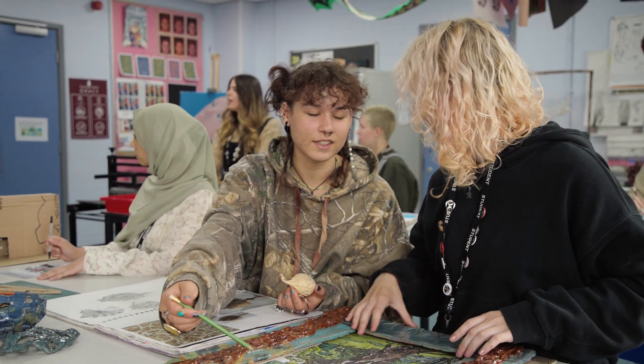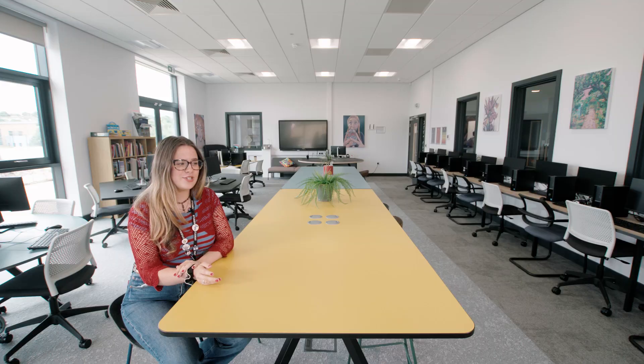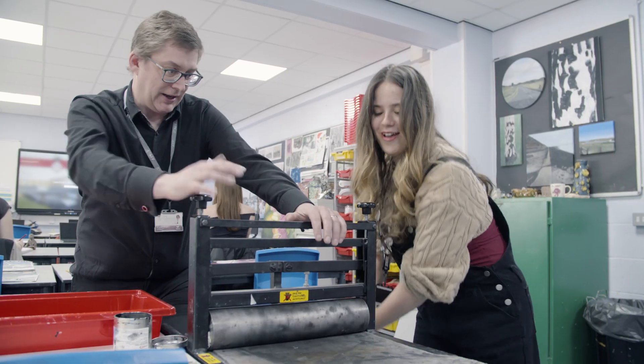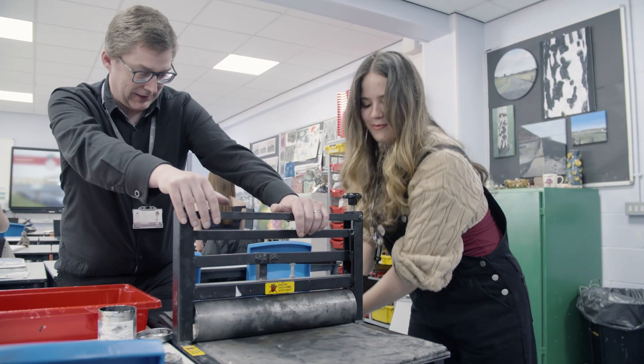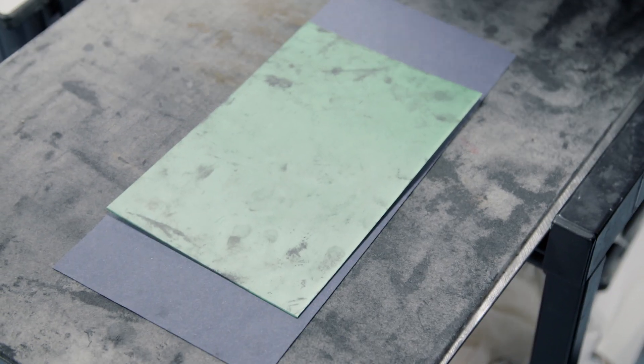I studied art because I really enjoy being creative, and I wanted the community quite a lot — to make friends within art. It's such a great subject because everyone there really loves doing something so different from anything else they do. It was really great to see all the trips and opportunities that the school offers in the art curriculum.